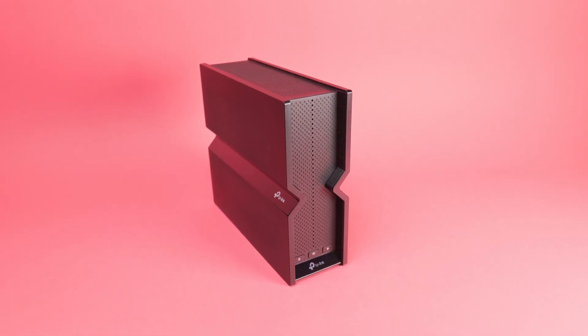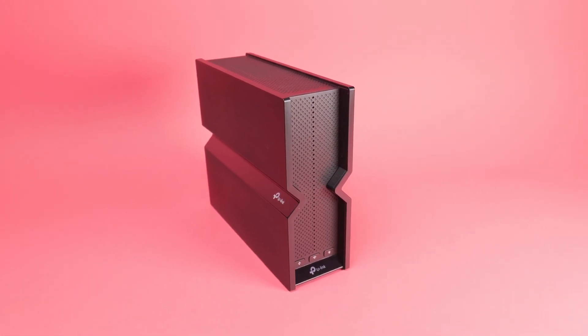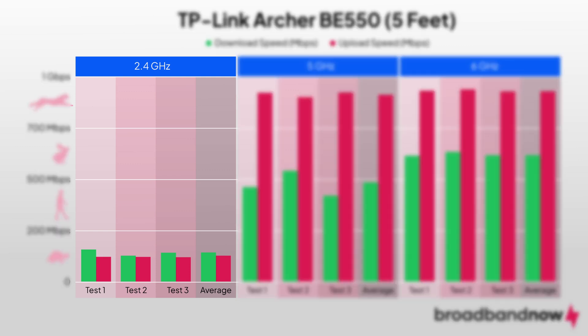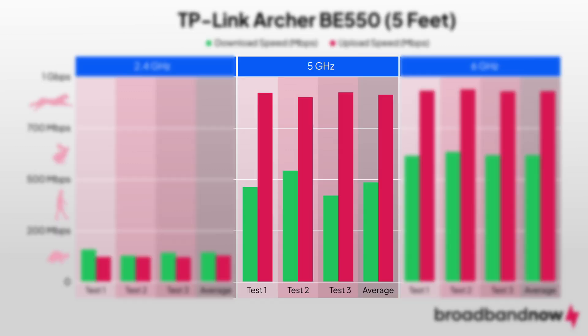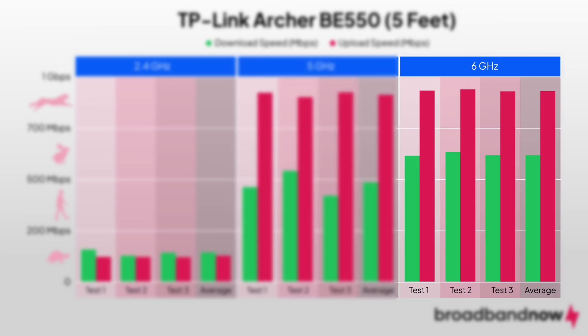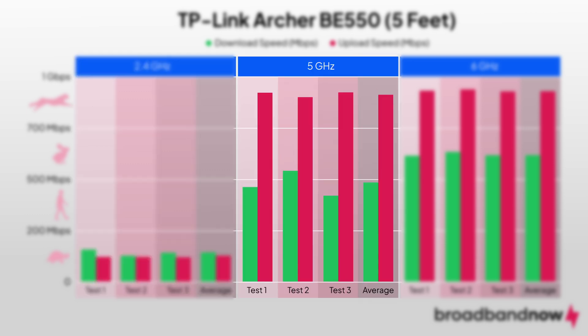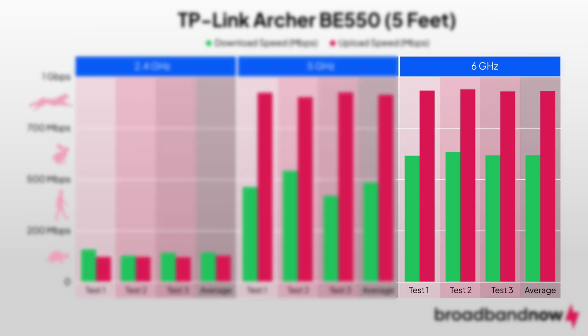The BE550 handled multi-device traffic smoothly. When near the router, we recorded average download speeds of 108 Mbps on the 2.4GHz band, 492 Mbps on the 5GHz band, and 547 Mbps on the 6GHz band. Upload speeds came in at 86 Mbps on the 2.4GHz band, 918 Mbps on the 5GHz band, and 933 Mbps on the 6GHz band.